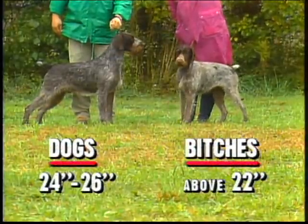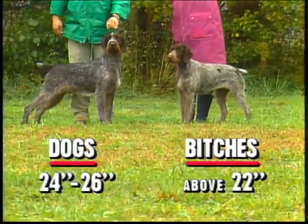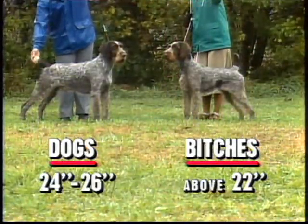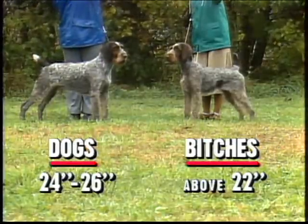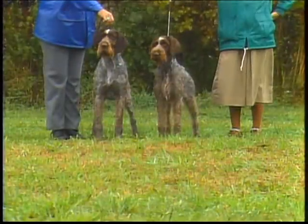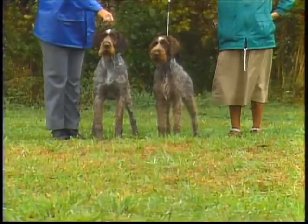Correct size and balance are essential to the high performance level demanded of the breed. Dogs should stand 24 to 26 inches at the withers, while bitches are smaller. Animals that are either over or under the desired height should be penalized. Proper balance and size must be maintained to ensure the working quality of the breed. Adequate bone and substance is important, as these sturdily built dogs should give an impression of power without coarseness.